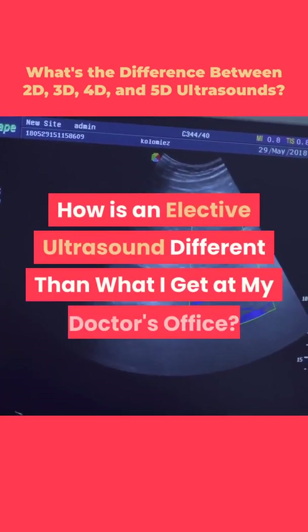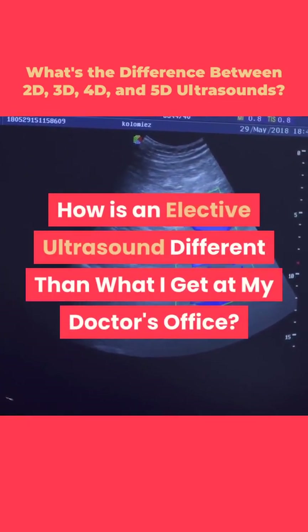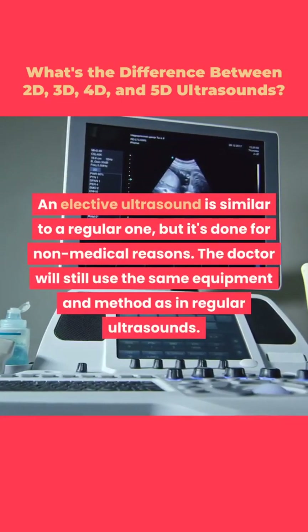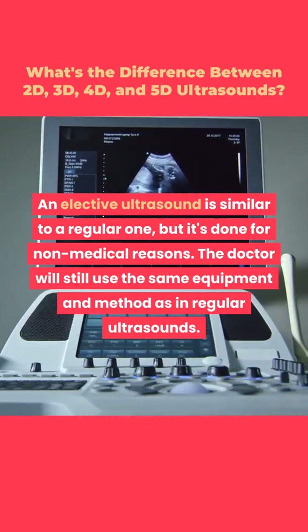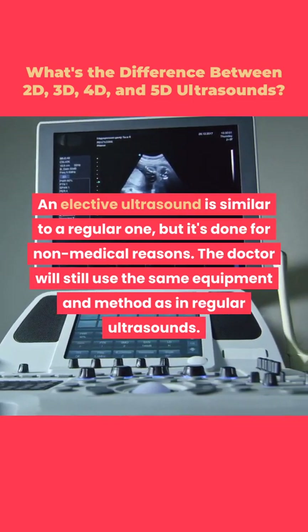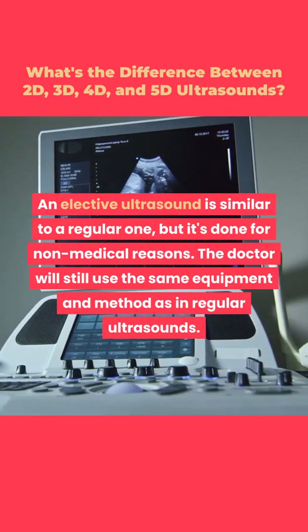How is an elective ultrasound different than what you get at your doctor's office? An elective ultrasound is similar to a regular one, but it's done for non-medical reasons. The doctor will still use the same equipment and method as in regular ultrasounds.